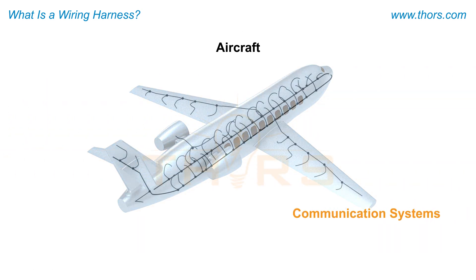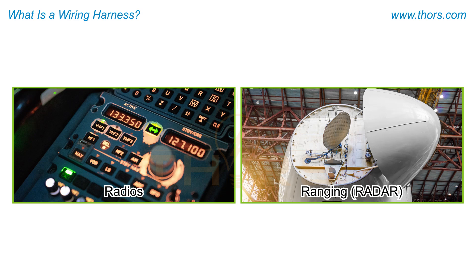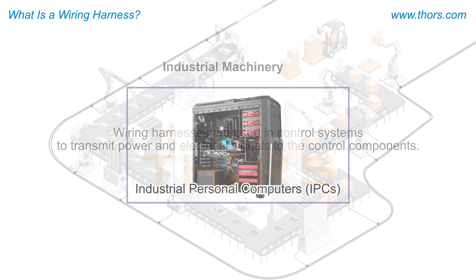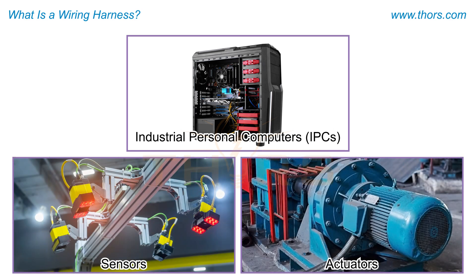In aircraft, wiring harnesses are used in communication systems to transmit power and electrical signals to the communication components such as radios and radio detection and ranging, or radar. In industrial machinery, wiring harnesses are used in control systems to transmit power and electrical signals to the control components such as industrial personal computers, or IPCs, sensors, and actuators.